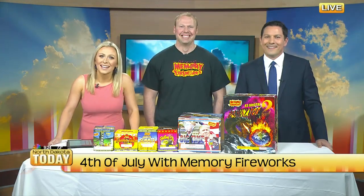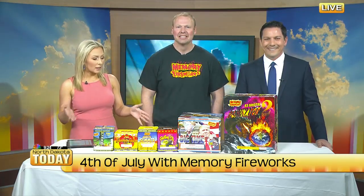Many of us love seeing those bright and fun colors in the sky on the 4th of July — unless you live in Horace. Here talking with us today about where you can get some last-minute fireworks shopping done is Dave Ruder with My Memory Fireworks.